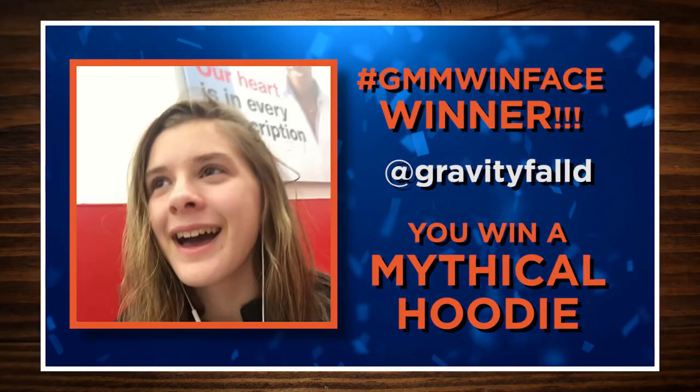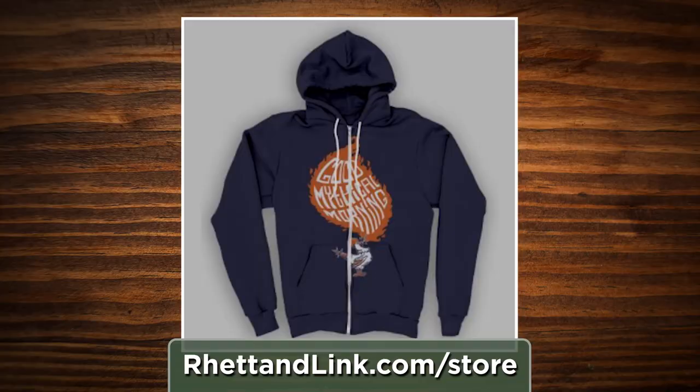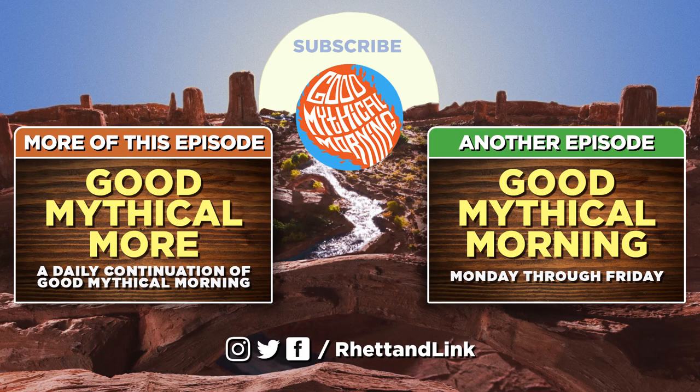Congratulations to Becca Copeman — you win a Mythical hoodie! They do exist; there's a picture. Click on the left to watch our show after the show, Good Mythical More. Click on the right to watch another episode of Good Mythical Morning, and click the circular channel icon to subscribe. Thanks for being your Mythical best.